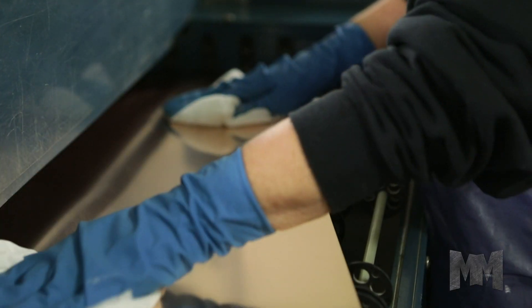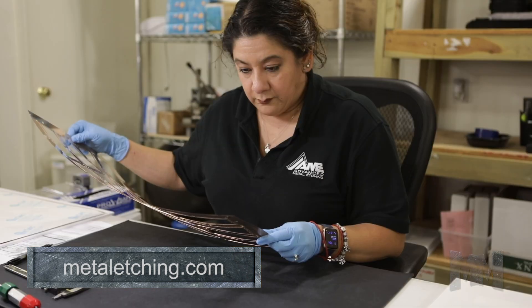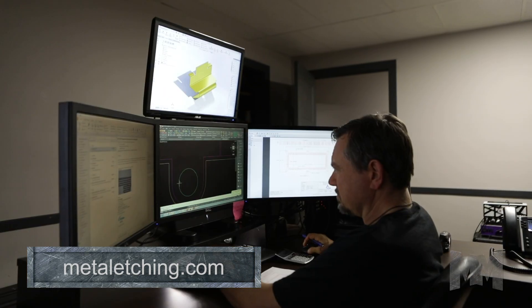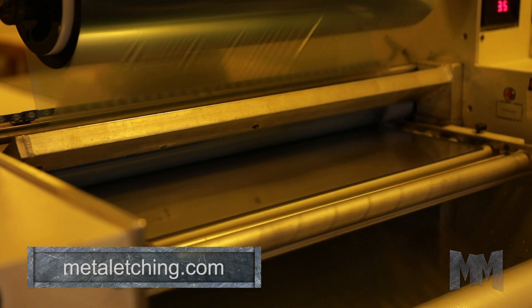There are numerous advantages to photochemical etching. It starts with low-cost tooling. Parts etched to low tolerances are stress and burr-free, which eliminates the extra step and cost of deburring. Complex designs are made as quickly and efficiently as simple designs, while metal properties remain unaffected.